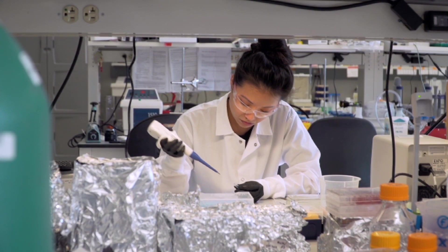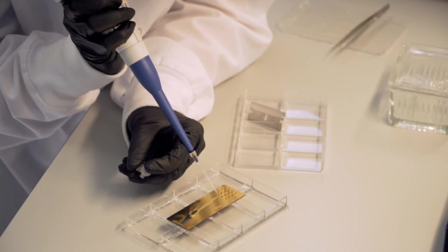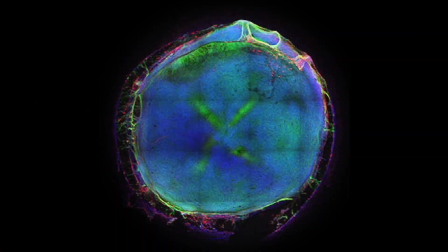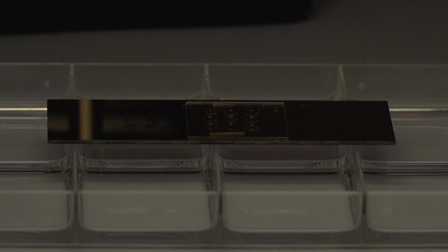There are adult-derived stem cells that are now being used in clinical trials — some 600-plus clinical trials that use some form of adult stem cell as a therapy. Some of these are showing some degree of success, although we're certainly not at the finish line for most of these therapies.